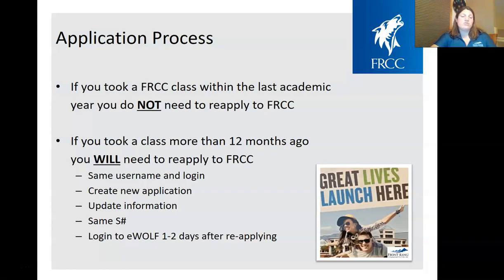You'll use your same username and login information that you used when you originally applied. You'll create a new undergraduate application, but it will pull over the information from your previous application, making it a much shorter process — about five minutes. You'll just go through and update your information: new cell phone number, new address, making sure everything is current. You'll end up with the same student number you were already issued. If it's been more than a year, you might have to wait one to two days for your account to be reactivated in eWolf.